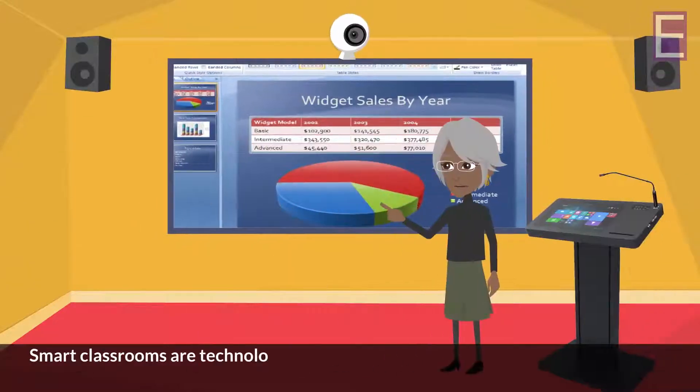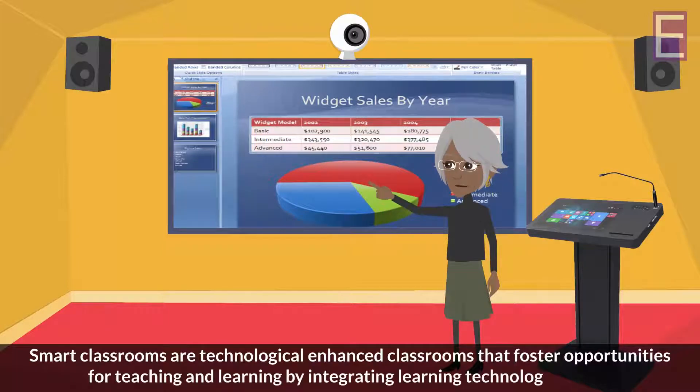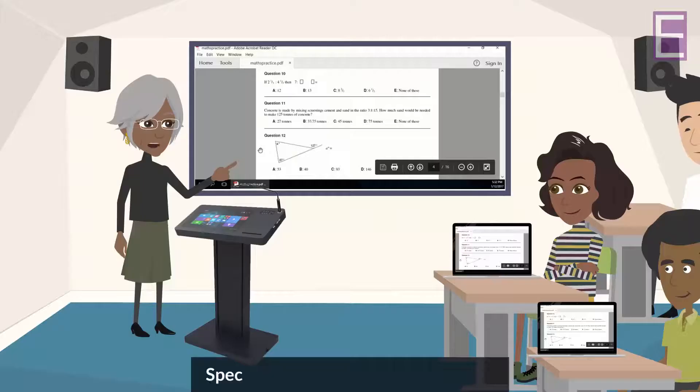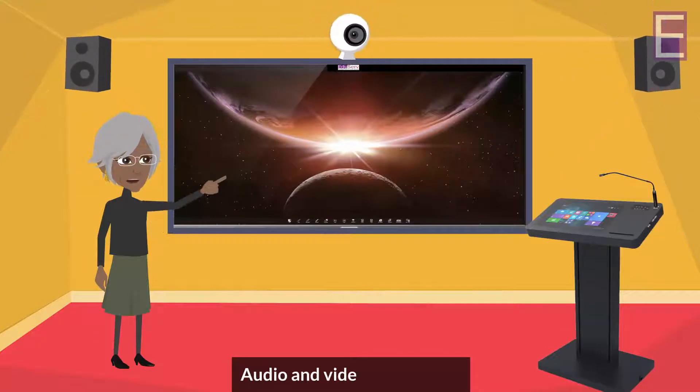Smart Classrooms are technologically enhanced classrooms that foster opportunities for teaching and learning by integrating learning technology such as digital podiums, digital boards, specialized software for interaction, audience response technology, and audio and video capabilities.